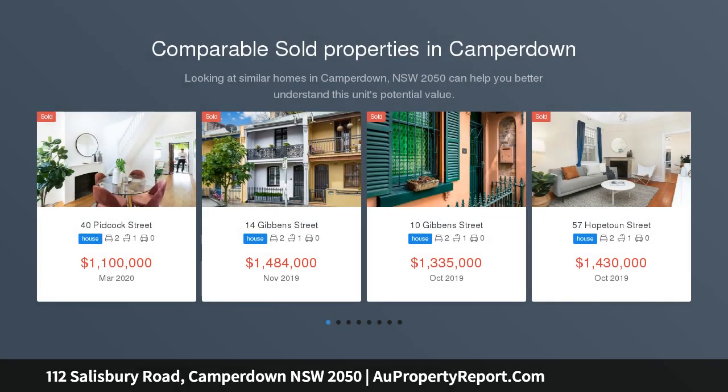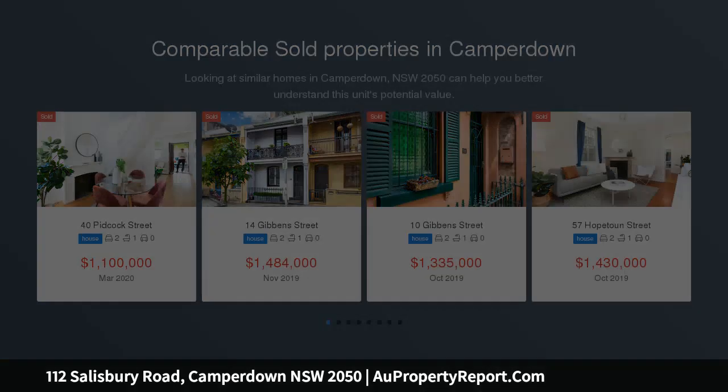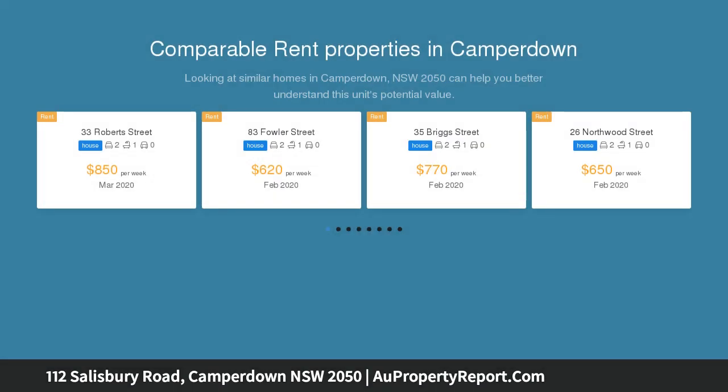Beyond the facade of this period home lies a residence of immense personality, customized to create a surprisingly private and peaceful haven with outstanding versatility, rich in character and exuding a country charm.